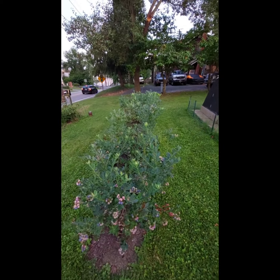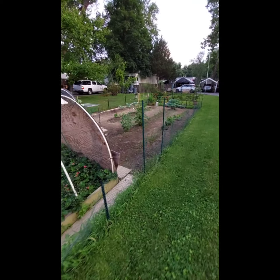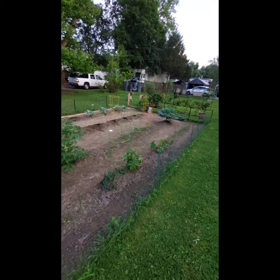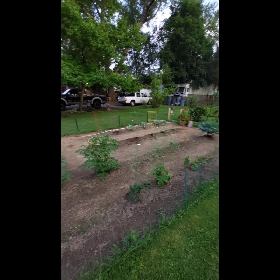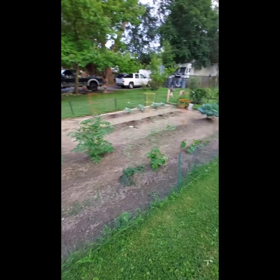Alright, so that's where we are on June 8th. It's going to rain the next couple of days, so today I had to really get out here and do something — otherwise it was going to be a mess. I'll talk to y'all later. Bye.